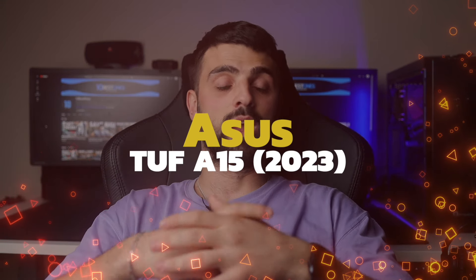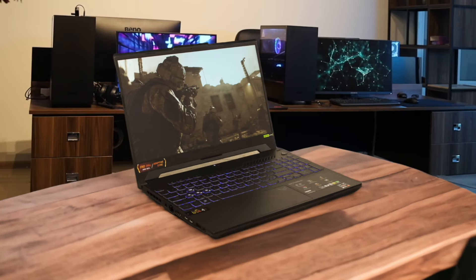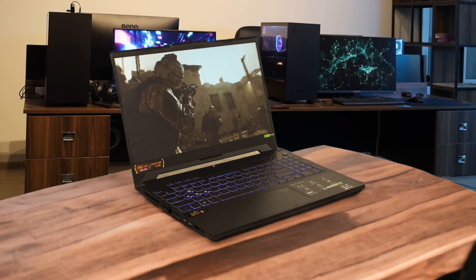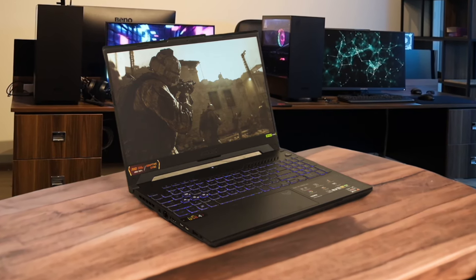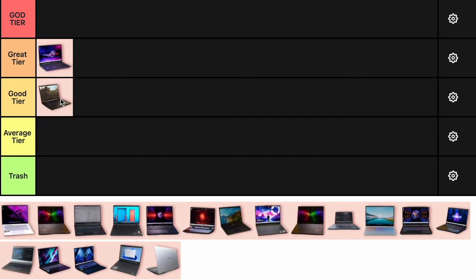Number 2: ASUS TUF A15. The ASUS TUF A15 is a fantastic budget-friendly option. It offers great 1080p gaming performance with its RTX 4060 GPU and has a surprisingly good battery life. However, the AMD processors are middling and the screen lacks brightness. It's perfect for gamers on a budget who need a reliable machine without breaking the bank. This one goes into the good tier.